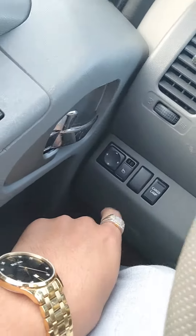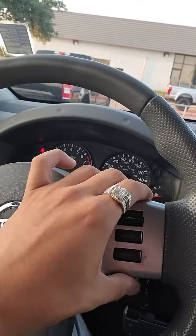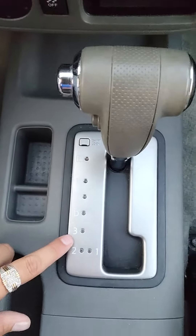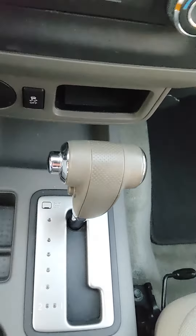Cargo lamp here. All your mirror settings there. All your media settings here and all your cruise control settings over here. You have your hazard lights here, traction control. You do have modes here and you do have your drive mode as well — and select shift.